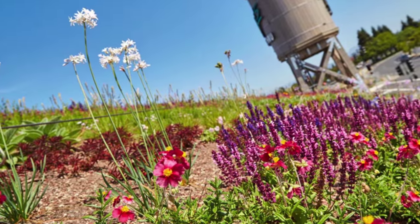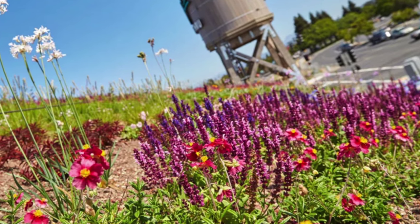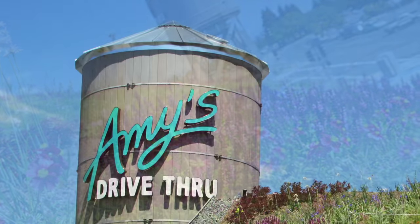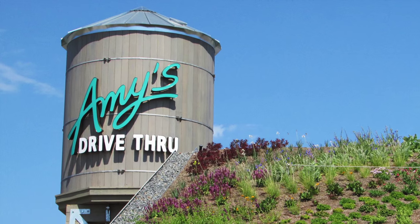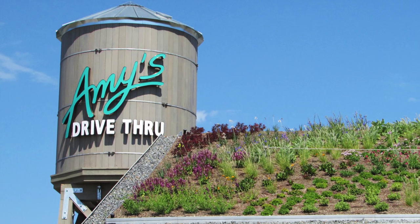The perennial plants are pollinator-friendly, drought-tolerant, and possess a seasonal vibrant flower display. Rainwater is harvested on-site and stored in the water tower to be used for irrigation, and during the summer dry season, municipal recycled water is used.